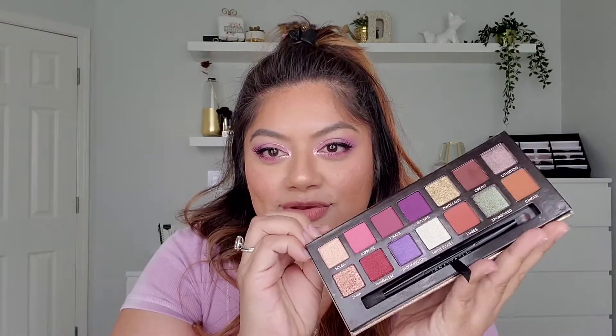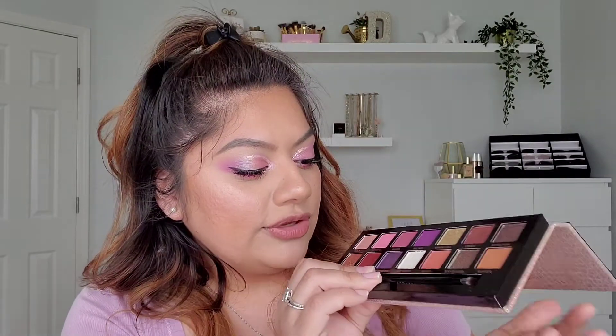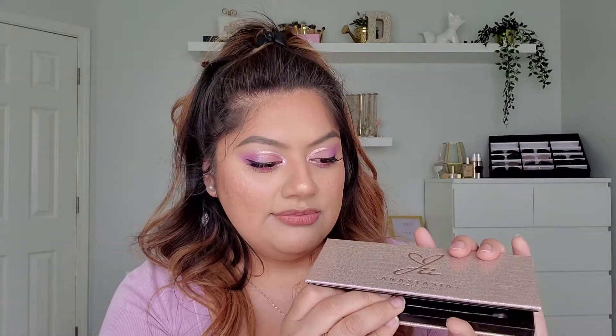Next is the Anastasia Beverly Hills x Jackie Aina collab palette. Just look at those colors — bright beautiful pinks, reds, neutral golds, champagnes, and a green. I am so excited for this palette this season. I cannot wait to get into these colors. There's one particular shade I wouldn't normally go for, but something about it is pulling me in and I cannot wait to bring this one out during this time of year.